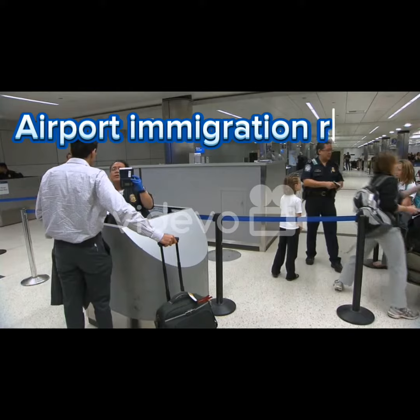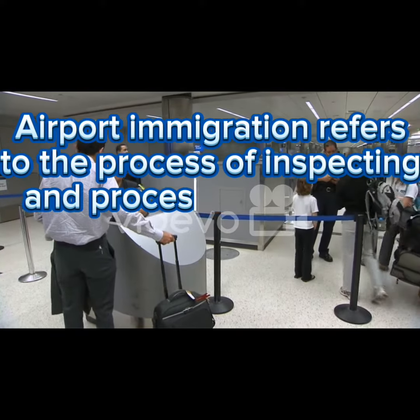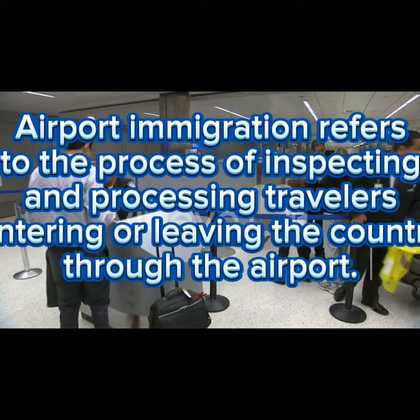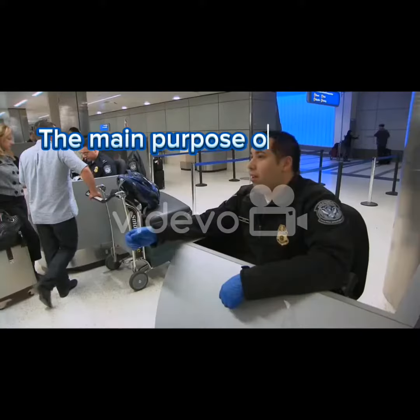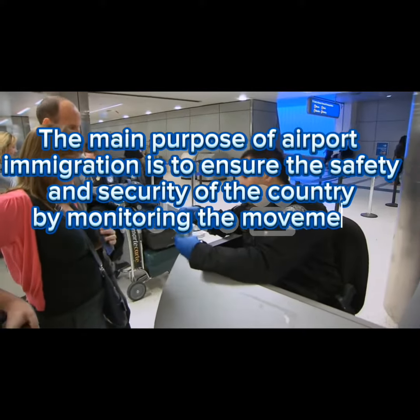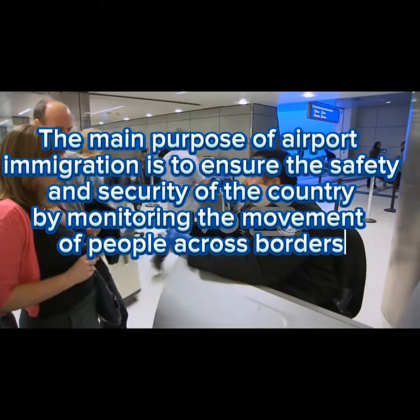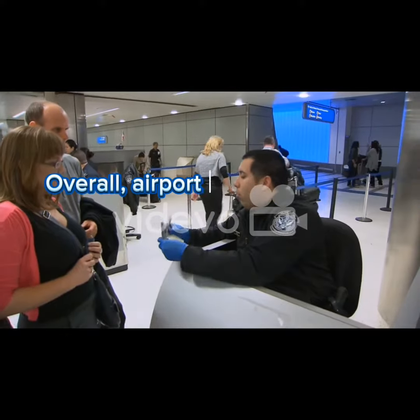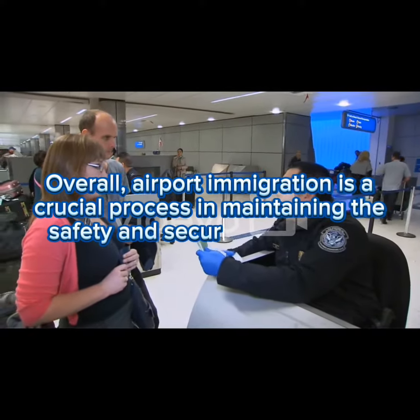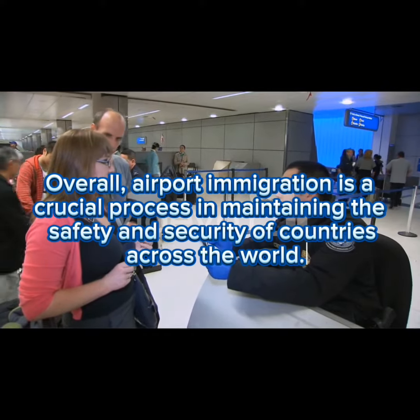Three: immigration or passport control. Airport immigration refers to the process of inspecting and processing travelers entering or leaving the country through the airport. The main purpose is to ensure the safety and security of the country by monitoring the movement of people across borders.